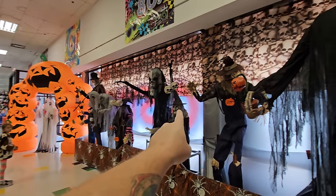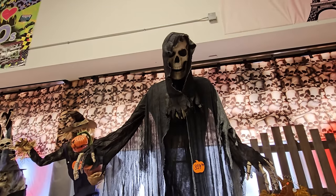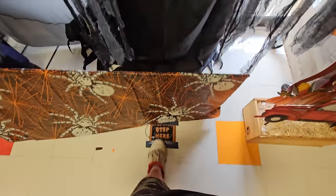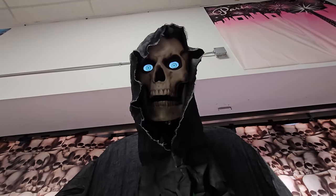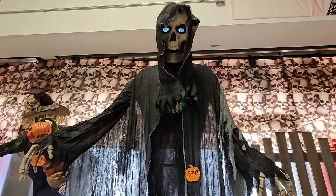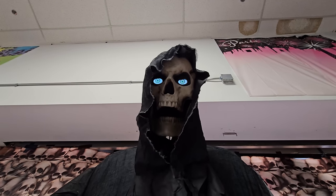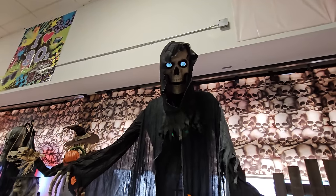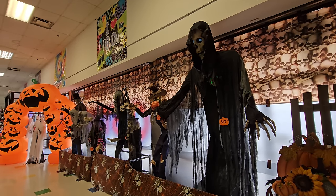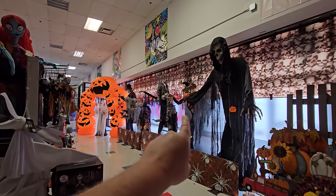If you guys know what the scarecrow/pumpkin plant animatronic is called, let me know — it's another one I definitely need to buy someday. Then there's this enormous skela-guy — a giant reaper, probably 10 feet tall. He says: 'Welcome to the afterlife... Beware all ye who enter here... Come on, go ahead and live a little — it's later than you think.' I love his deep, booming scary voice.